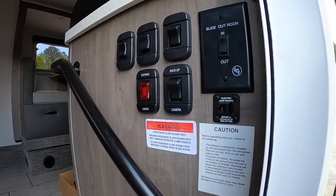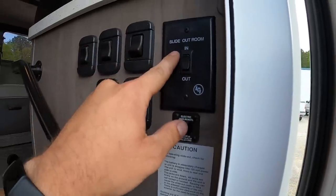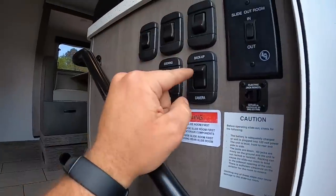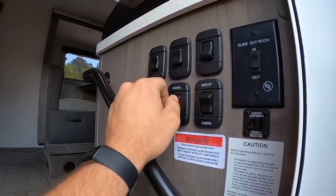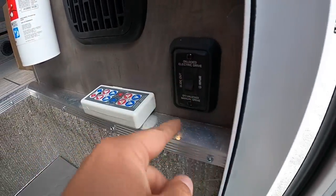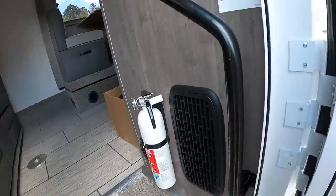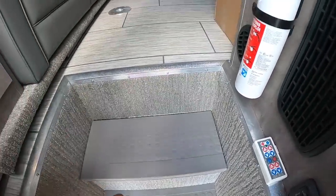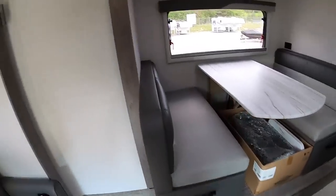Over here to the right are all the controls for the camper. There's your entry light switch, the switch that controls the rear slide-out, and the side one is controlled on the remote. Backup camera switch, docking lights, side patio lights with orange and white options, electric jack remotes, slide-out mechanism, and the power shutoff for the slide. This is also where your batteries are — this customer ordered the lithium battery upgrade.